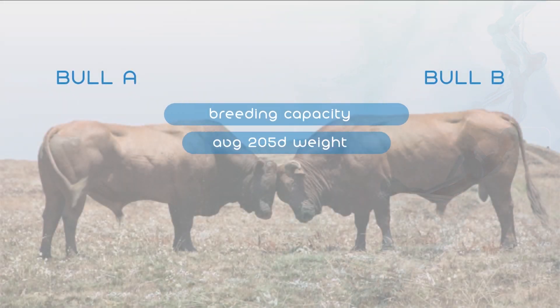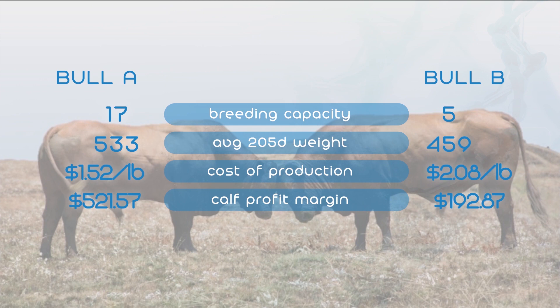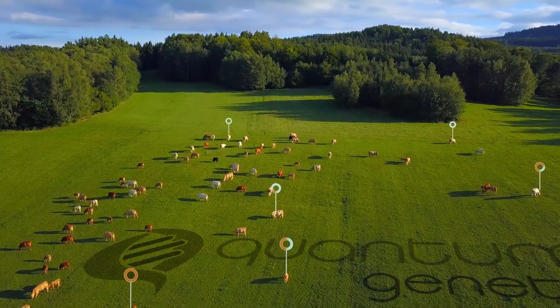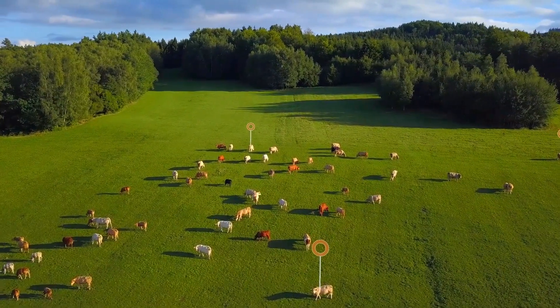If provided additional information, Quantum Genetics has developed a formula to calculate each of your bulls' cost of production. Knowing how your bulls compare to one another can help not only culling decisions but also replacement selection to ensure the most prolific and efficient animals remain in the herd.